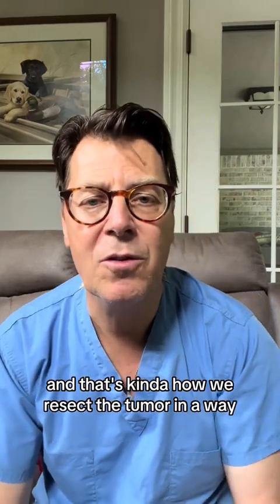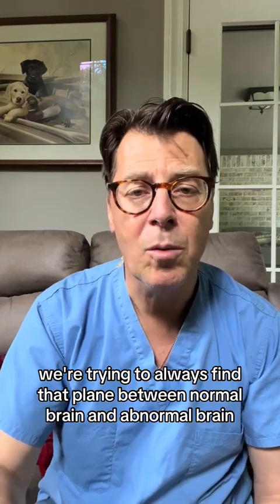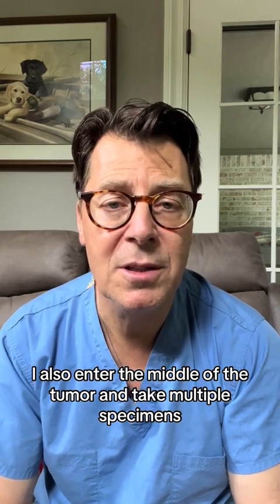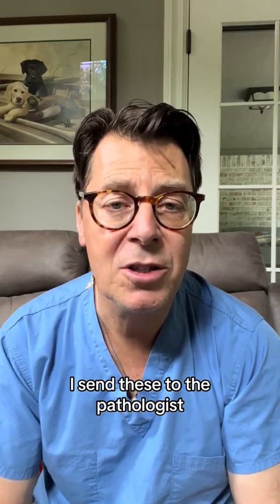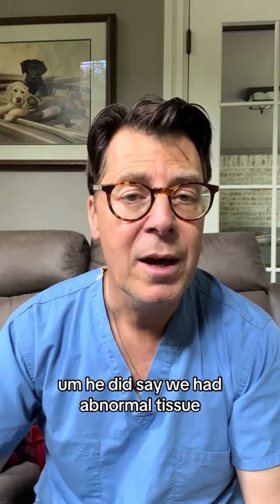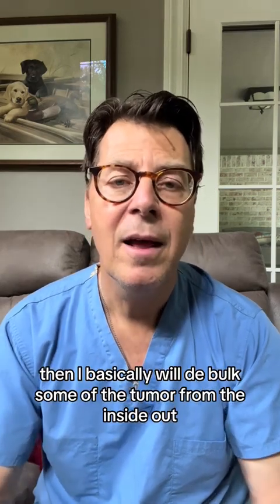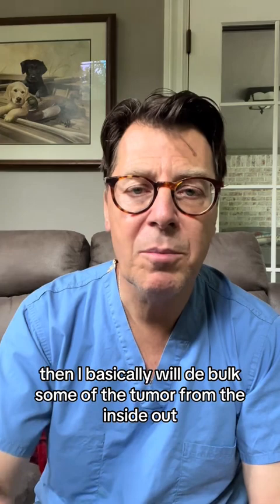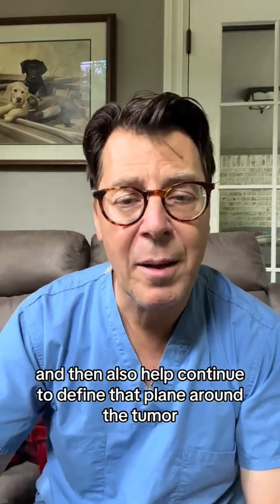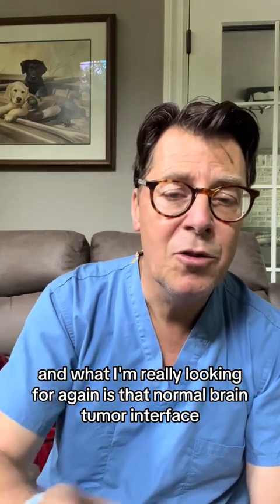I try to get that plane between the normal brain and the tumor and dissect down around it — that's how we resect the tumor. We're always trying to find that plane between normal brain and abnormal brain. I also enter the middle of the tumor and take multiple specimens, which I send to the pathologist. During surgery, he calls in and gives me a preliminary report. He said we had abnormal tissue — indeed it was a tumor. Then I debulk some of the tumor from the inside out and continue to define that plane around the tumor, looking for that normal brain-tumor interface.